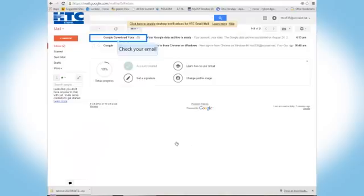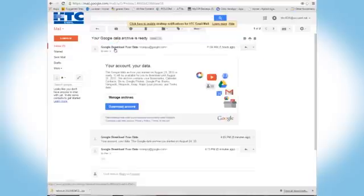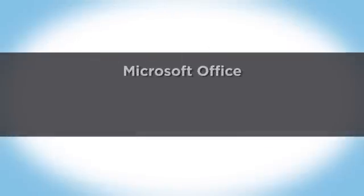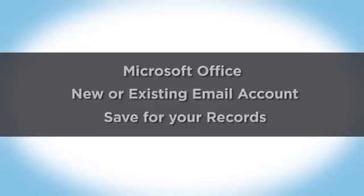Once you receive your email, you can save your data. Be sure to download while it's still available. Once it saves, you can open a zip file and browse your Google apps data, which you can then use with any of the Microsoft Office programs, a new or existing email account, or just hold on to it for your records.